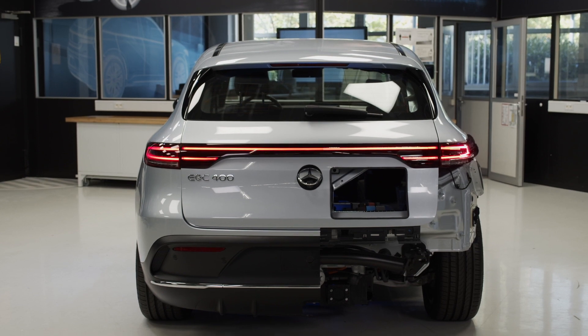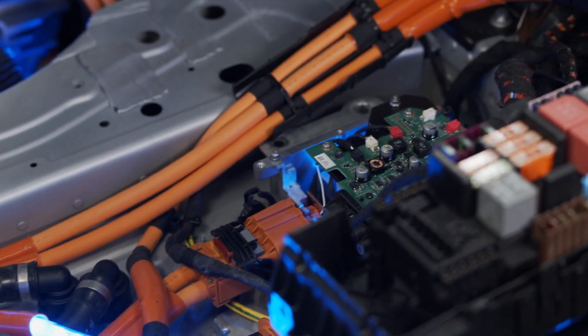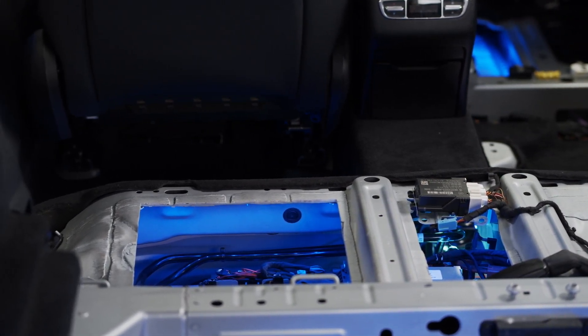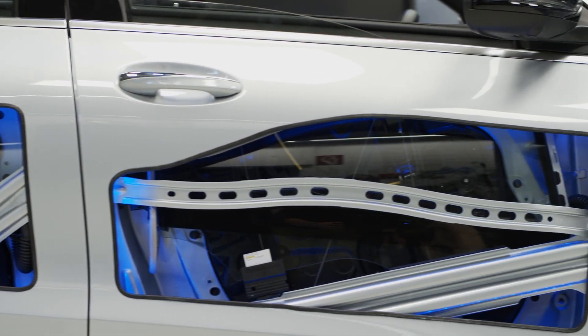A big advantage for them was the opportunity to work with our development departments, where specialists told them how to program and install things on the car or how to make them visible. Normally we work on standard combustion cars and do not see what's inside a car like the EQC in detail. We saw every part, had it in our hands, illuminated it, and saw the development right through to the end — because of this kind of journey, we will never forget it.